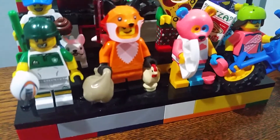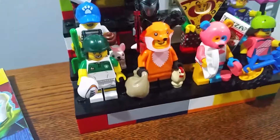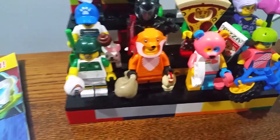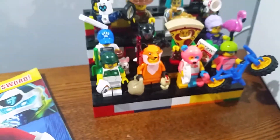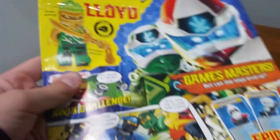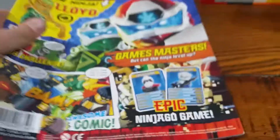Hello everybody, my name is Treasured Lego07. In this video I'll be doing a teaser for the LEGO Minifigs 71026 Series 19, and also the Ninjago Issue 60 review. Here's the book — you also get a Lloyd minifigure with it. It's from the 4th of March to the 31st of March 2020. I got this almost four weeks ago.